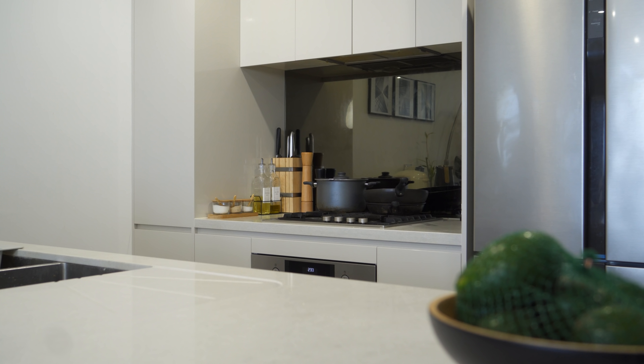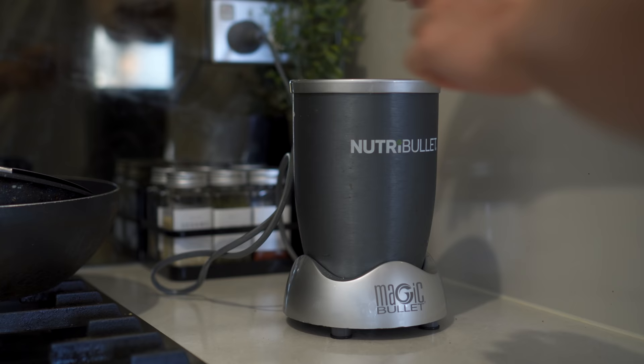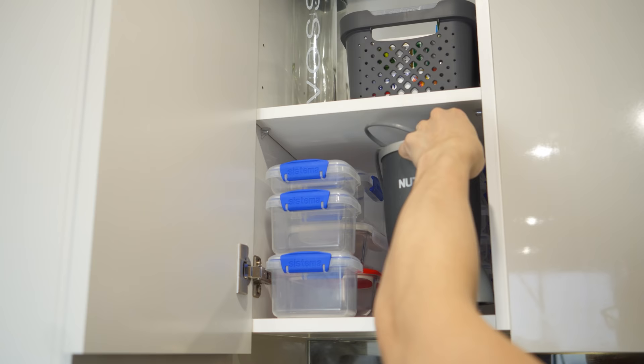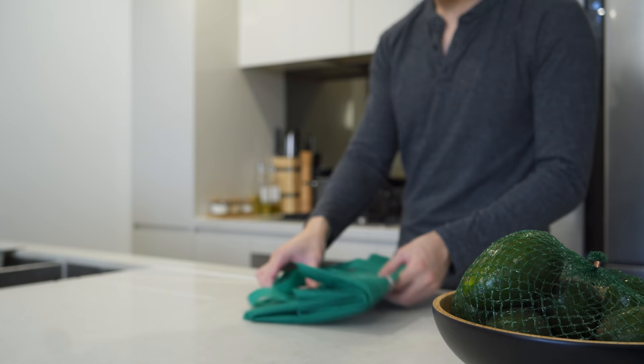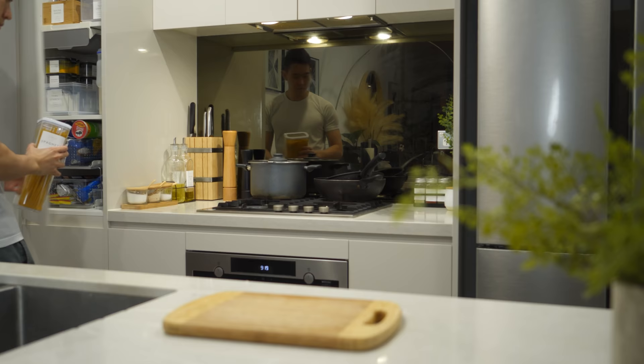One important thing is to be mindful of your needs and lifestyle. Since I use both a scale and blender daily, I keep them in a designated place with easy access. Sauces are kept in the cabinet on a turntable and shopping bags stored under the shelf. This way you can keep the surface tidy without sacrificing efficiency.